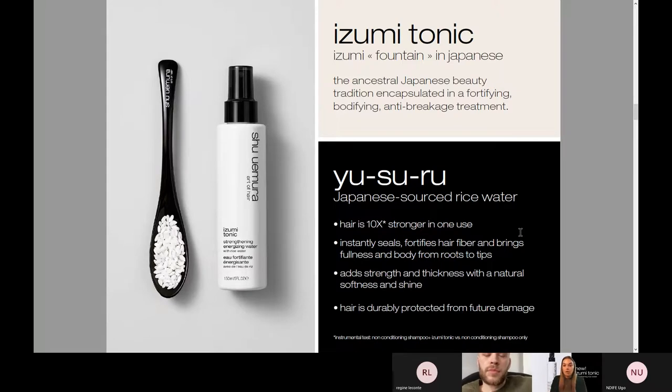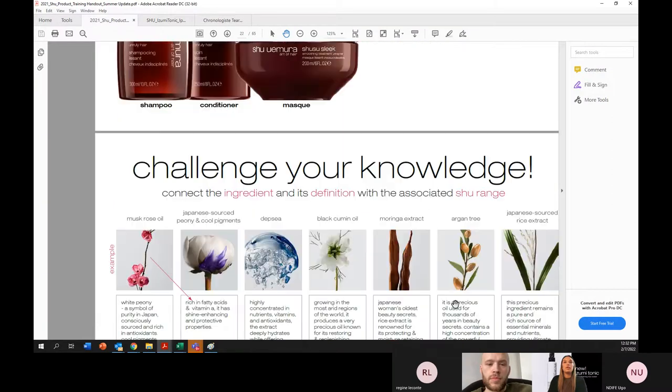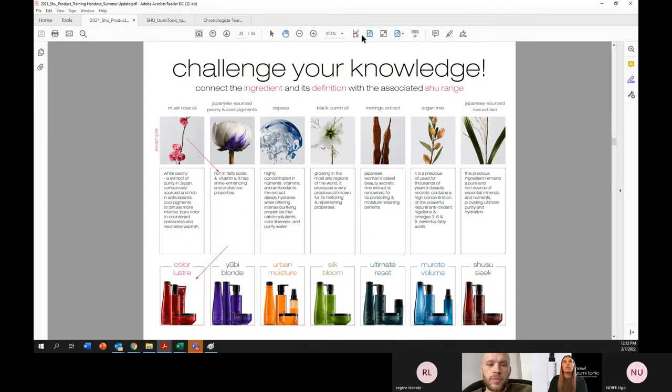I call this a mask in a spray. It is for your client that does not have the time or wants to take the time to do a mask. It is for someone who has damage to their hair — maybe they were blonde and they've gone dark, or maybe they are blonde and they really need that extra strength and hydration in their hair. With Azumi Tonic, this is my top product — something I use every day. I always recommend you guys recommend it to your client, because I truly believe it is one of our best products on Shu.